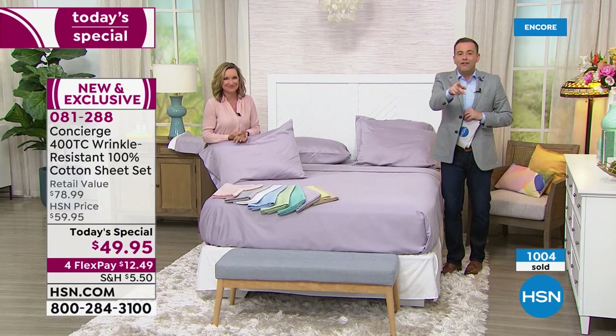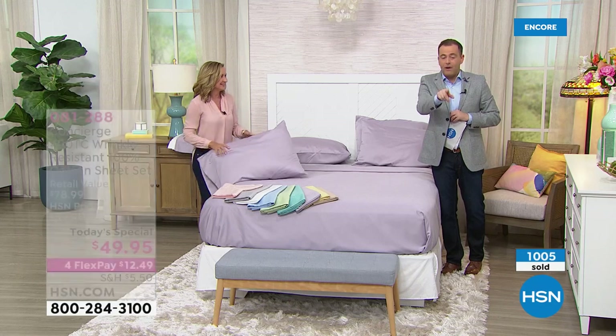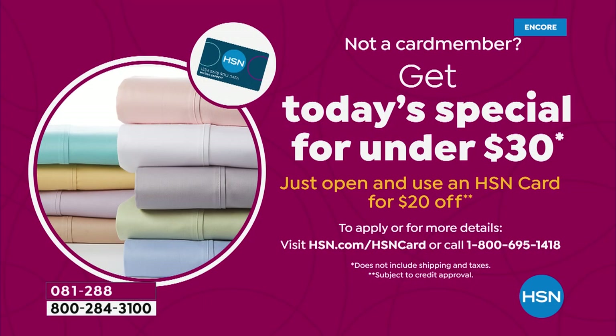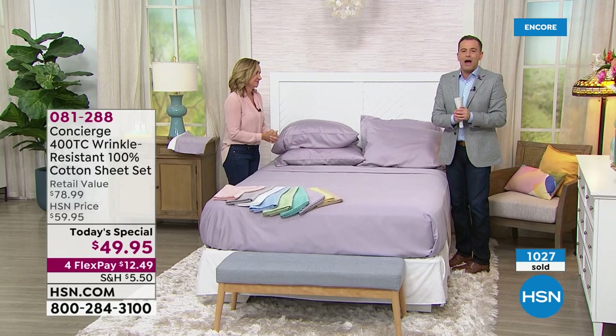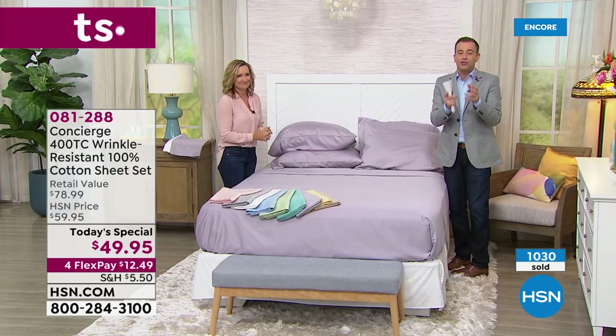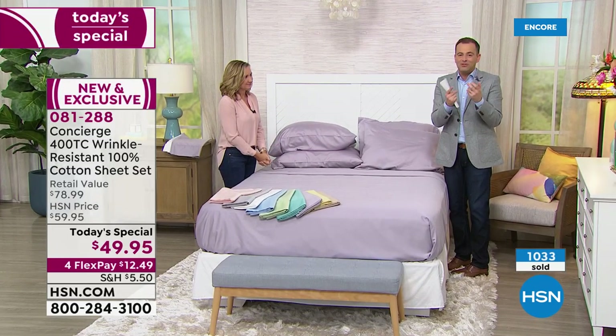I can get you $20 off if you apply for the HSN credit card and get approved — you get them for under $30, which is amazing. Just give us a call at 1-800-695-1418. Ellen, we'll do our brief encore at 1 AM. Stay in the ordering process. Treat yourself to this — it's something we certainly all need.